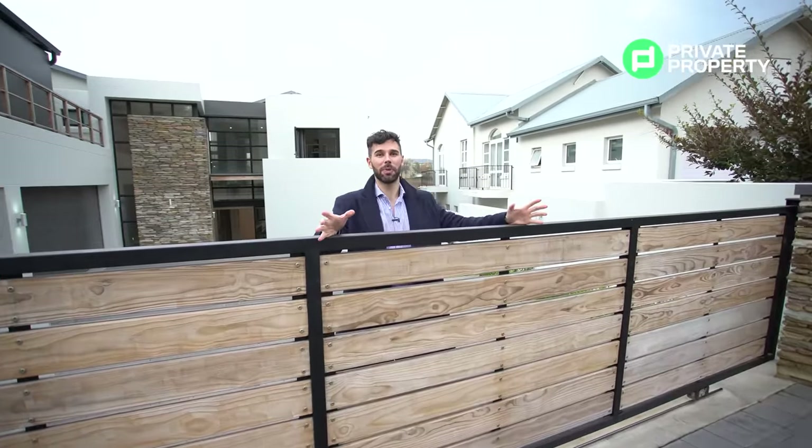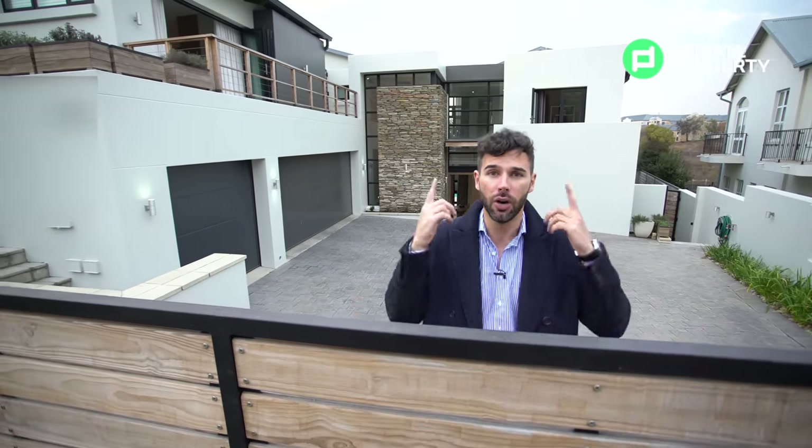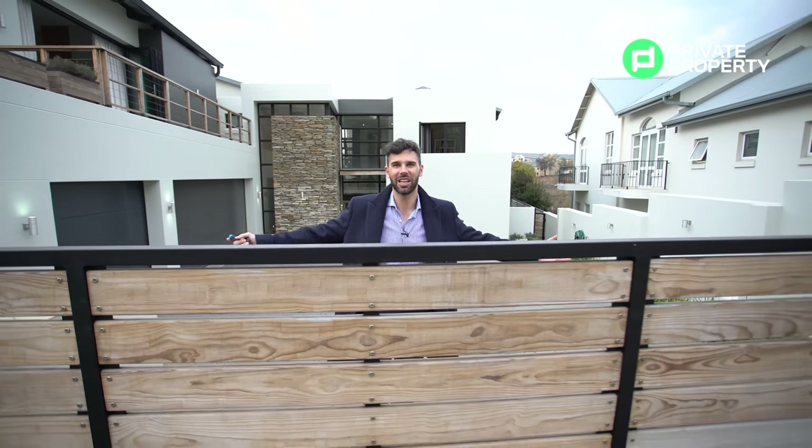Ladies and gentlemen, welcome to another episode of the Private Property Home Shopper Show. It might be winter but we're still bringing you the heat, because behind me there is a three-bedroom, three-and-a-half bathroom mansion situated right here in Haldefontein — right by Danefern. This place has got so much to show you, so many custom finishes, and also includes your very own tucked-away private cottage. Let's get going.